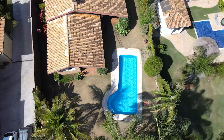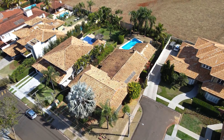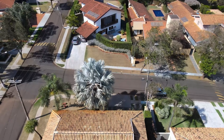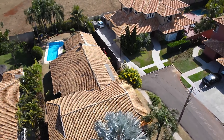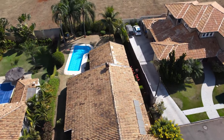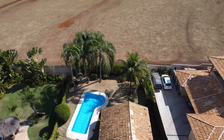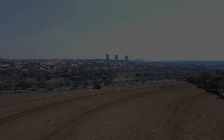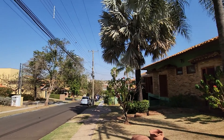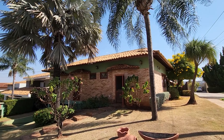Este vídeo foi trazido a você pela S.T.A.L.A. Sejam todos muito bem-vindos ao canal Calil Negócios Imobiliários. Eu sou Luiz Fernando Calil e hoje vou apresentar para vocês uma casa rústica em condomínio fechado.